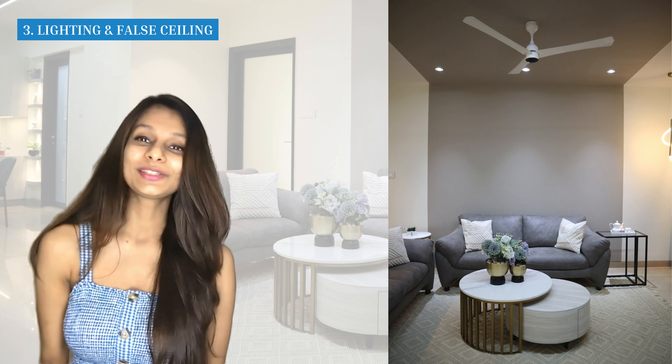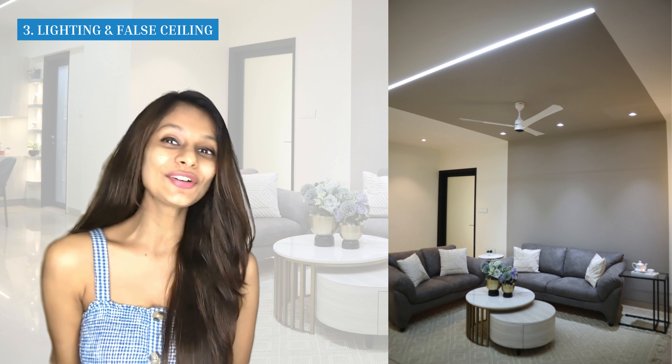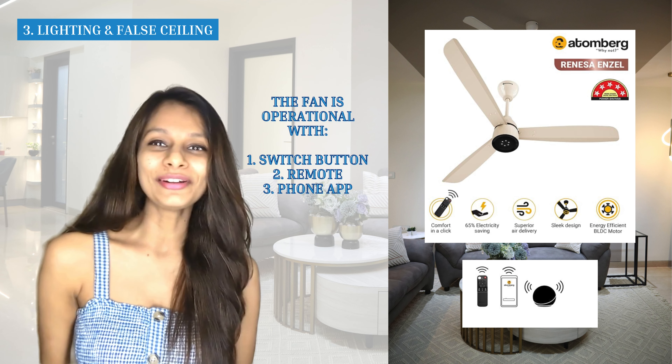We've also used linear profile lights. Back in the day we used tube lights — these are basically fancy versions of tube lights. They're not cheap, costing at least 4,000 rupees for a 10-foot length, but they are absolutely worth it. They look genuinely amazing, provide a lot of spread light, and make the space look nice, bright, and well-lit.